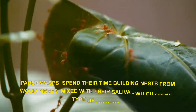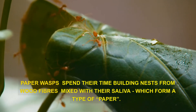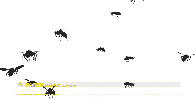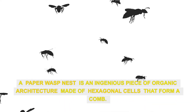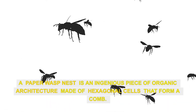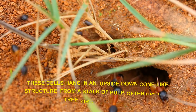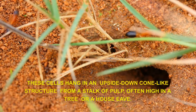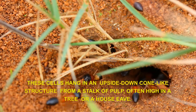Paper wasps spend their time building nests from wood fibres mixed with their saliva, which form a type of paper. A paper wasp nest is an ingenious piece of organic architecture made of hexagonal cells that form a cone. These cells hang in an upside-down, cone-like structure from a stalk of pulp, often high in a tree or a house eave.